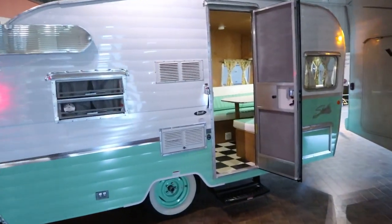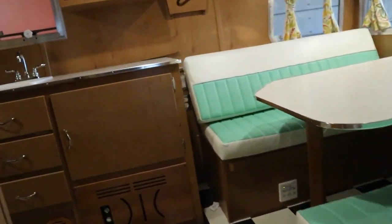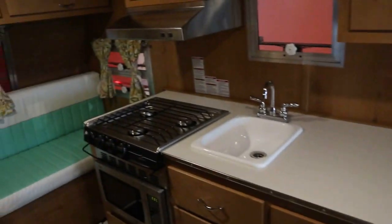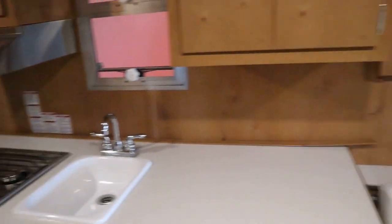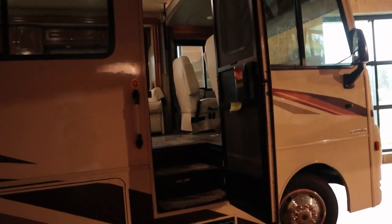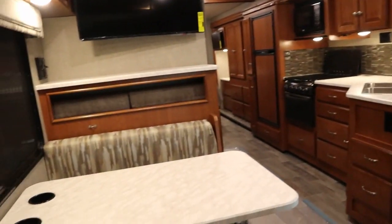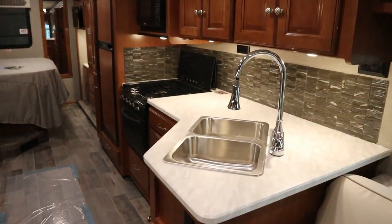All right, we got this cool little trailer here. Let's peek inside. Man, I could dig something like this. There's a more modern style RV — this is extremely luxurious.